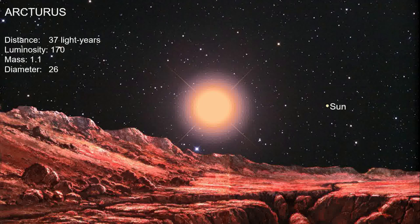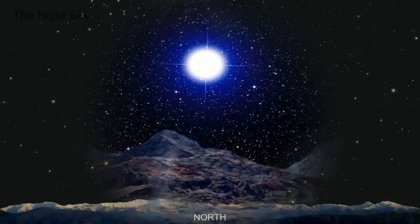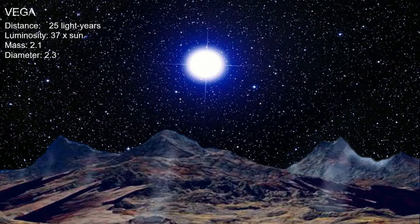Almost due north is the bright star Vega - it is a northern star and only comes above the horizon here in New Zealand. Vega is a white hot star 25 light years away, 37 times brighter than the Sun, and about twice as massive. Its age is only 455 million years - which you might say is a short period in the age of a star.